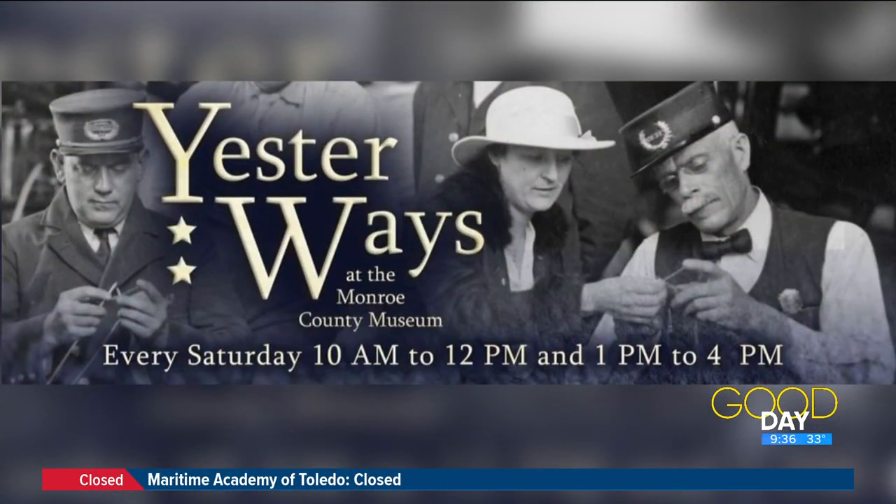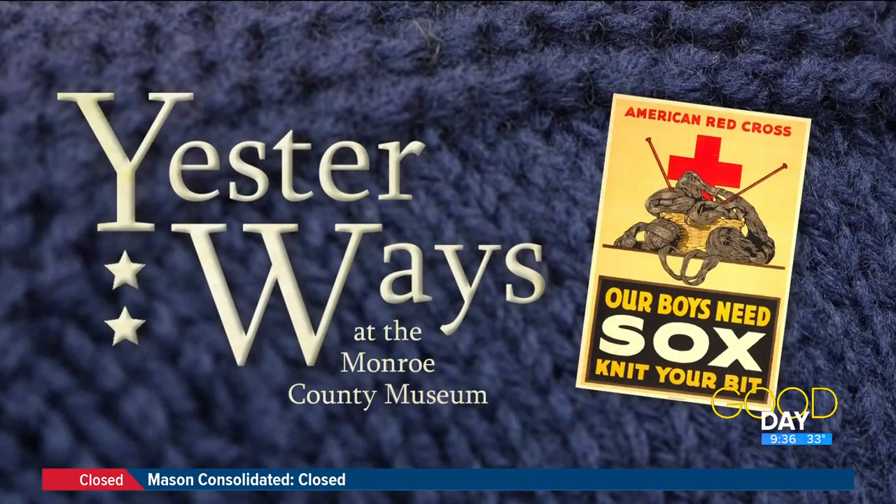So we can learn all about that and learn how to knit too this weekend. Remind us if we need to pre-register — dates, times, and location. There is no expertise required and no registration required. We do it from 10 o'clock in the morning to noon, then break for lunch, and then one o'clock to four o'clock. And where are you located? At the Monroe County Museum, 126 South Monroe Street, Monroe, Michigan. So not too far from here — just a quick drive and you can see nice artifacts like that and so much more. Thank you so much for coming today. Thanks a ton for having us.